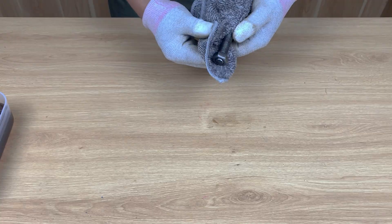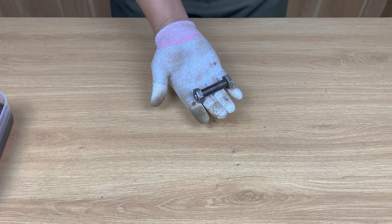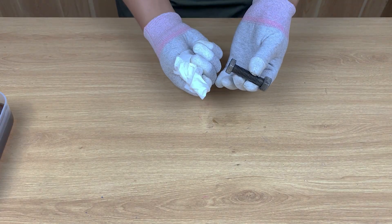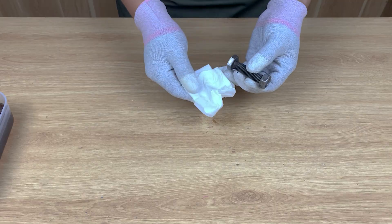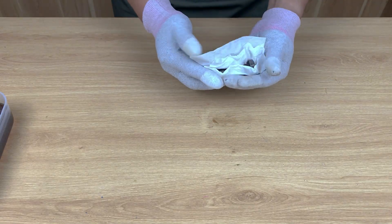Which part impressed you the most — the Coke reaction or the rust removal test? Comment below, I love reading your thoughts. And if you enjoy powerful DIY discoveries like this, make sure to like the video and subscribe. You don't want to miss the next experiment.